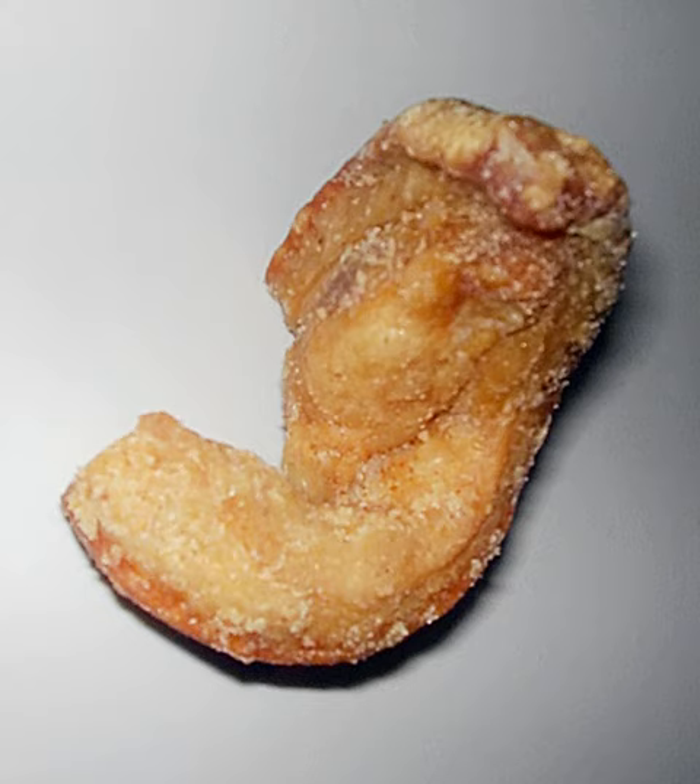Another variety is doritos, also called chicharrones de harina. These are similar to traditional chicharrones, only made with fried flour leavened with baking soda instead of fried pig skin. This variety also features a pinwheel shape. Like gueritos, this food is popular with street vendors, though they tend to be a Mexican-American version of the popular chicharrón.